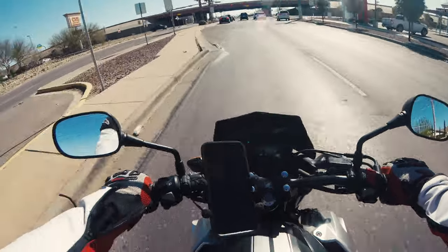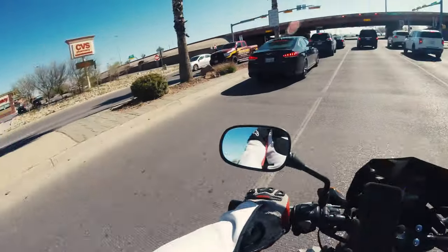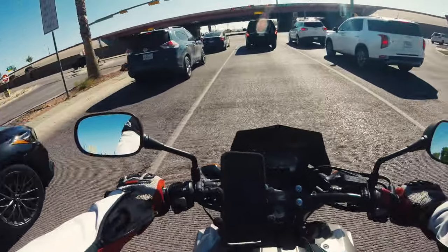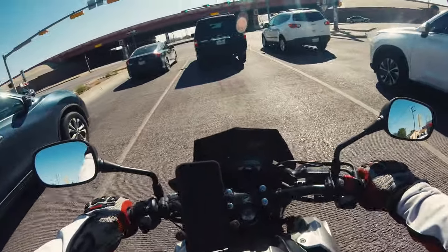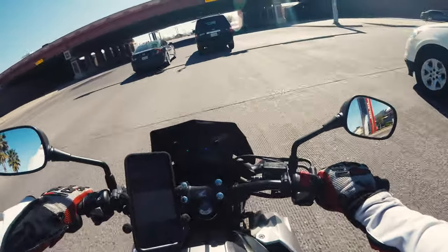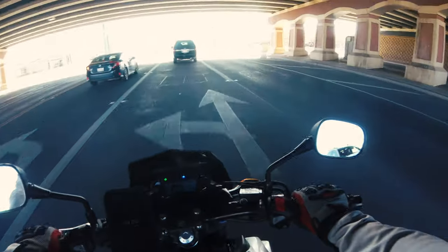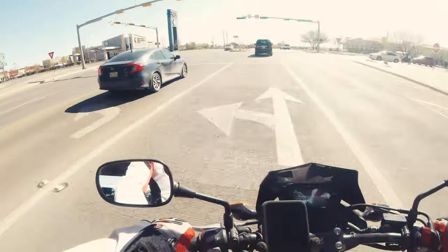My motorcycle is the CB500F. It's not a race bike — just a straight street bike that gets very good gas mileage. I get about 130 miles to a full tank, which has about a 3.5 gallon tank, and it costs me about $10 or less to fill up with premium.